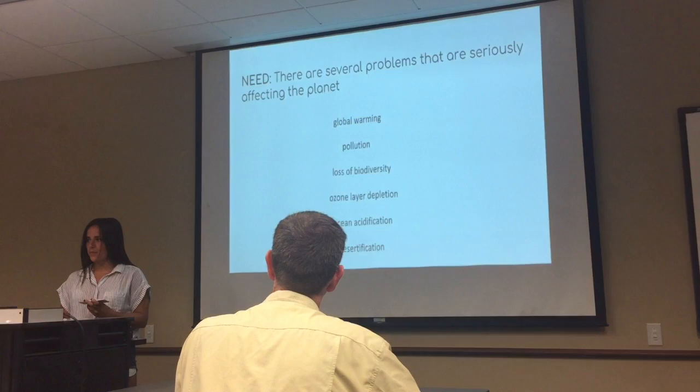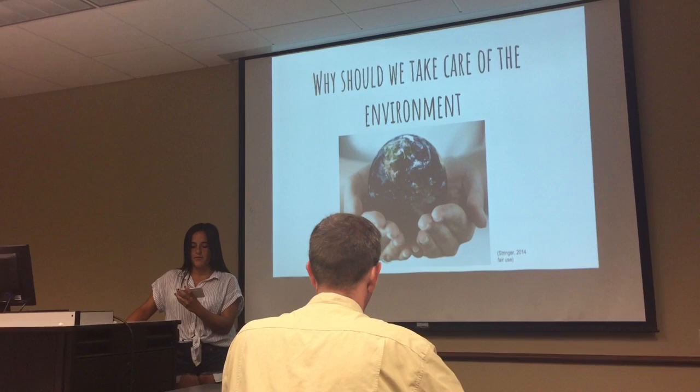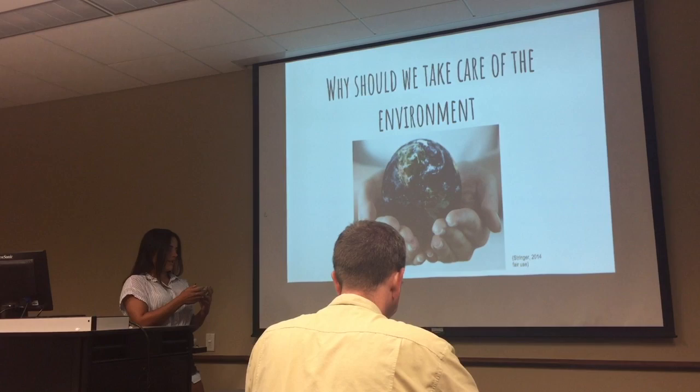By abusing or misusing the resources that are obtained from the environment, we put it in danger and exhaustive. We can now focus on why there is a need to take care of the planet.